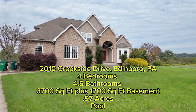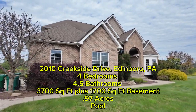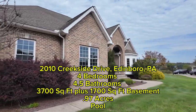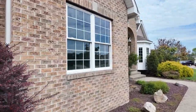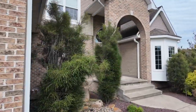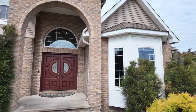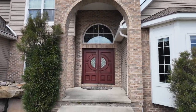I want to do a real quick video - this is my newest listing coming out in a few days. Right now we're getting prepped, we have a photographer getting ready to arrive and we're in the midst of cleaning. We're in Chenango Heights neighborhood, Edinburgh, Pennsylvania. Check this house out - look at that beautiful mahogany French-style door right there.